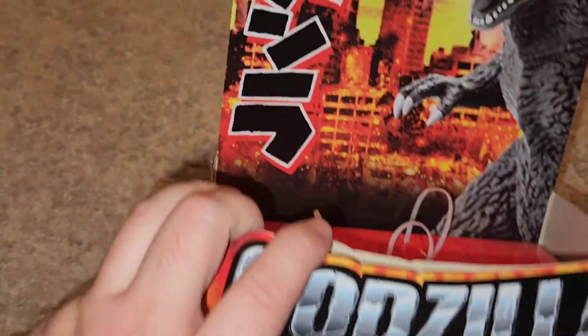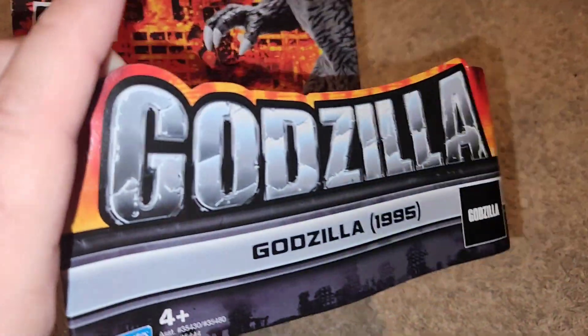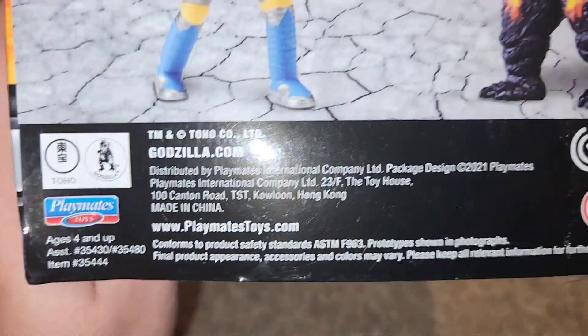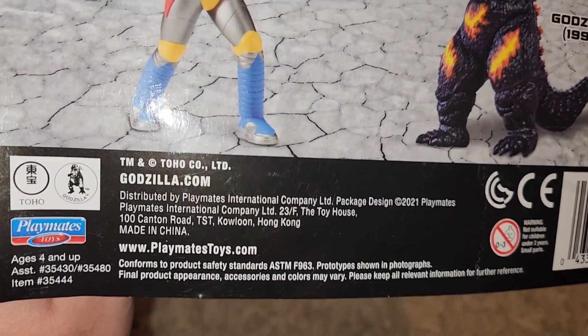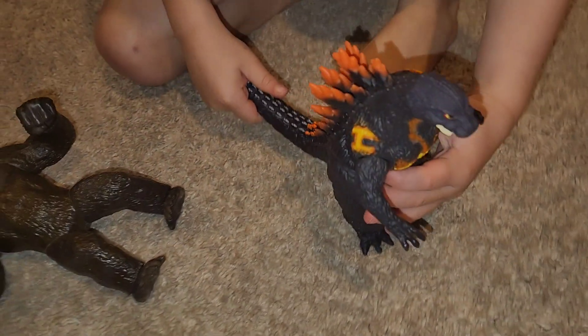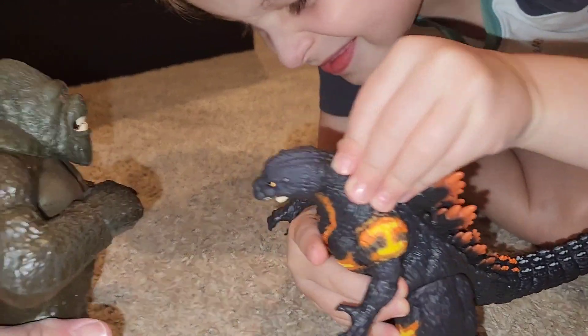Not bad, but overall pretty cool. We like our robots. This was from 2021, so it's not too old. I think I've seen these at Target before.